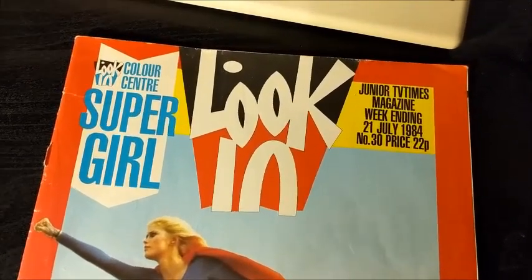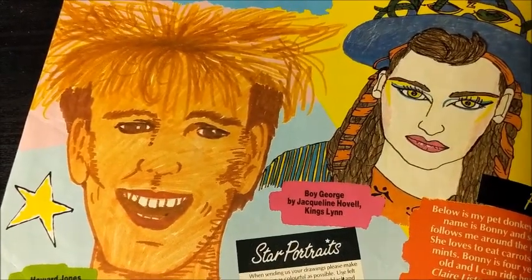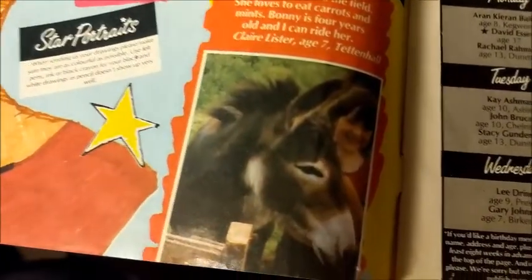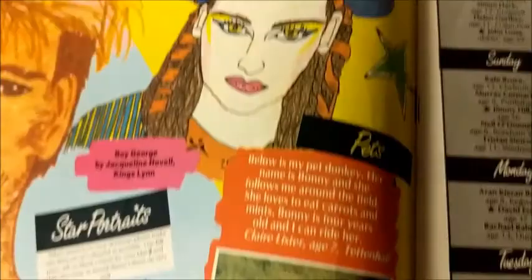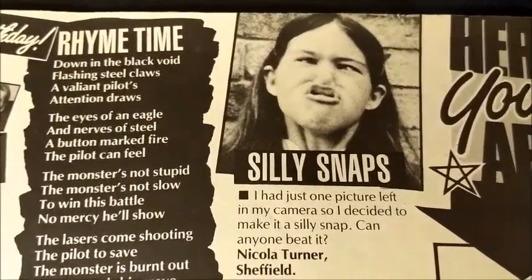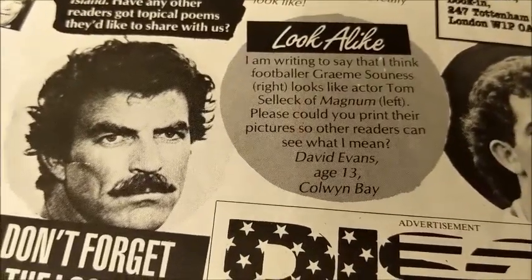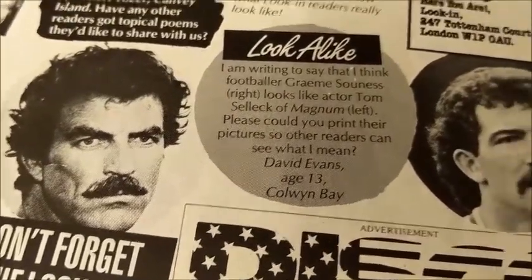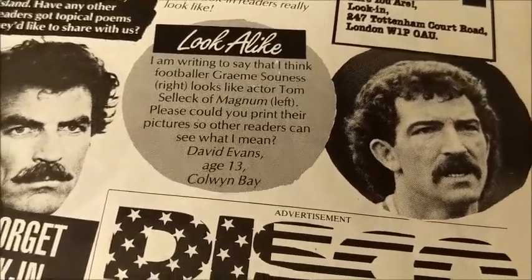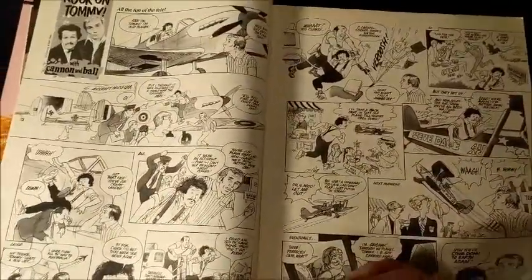The next issue is from July 1984. We've got the drawings — or paintings — including Howard Jones and Boy George. There's a picture of a girl's pet donkey, and someone's made a Mr. T cake. There's also silly snaps where you could send in a photograph of yourself pulling a funny face, and look-alikes — someone thinks Tom Selleck looks like footballer Graham Souness. Then there's the Cannon and Ball comic strip.